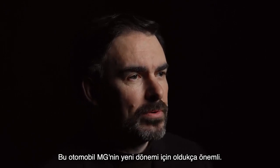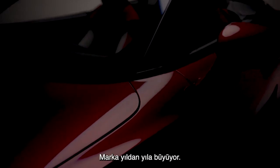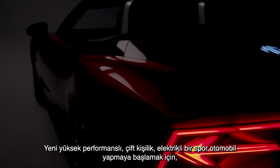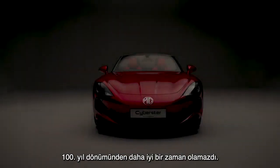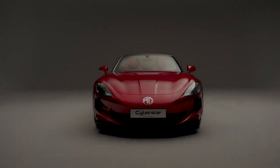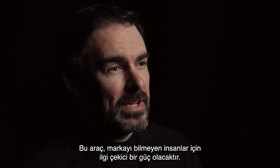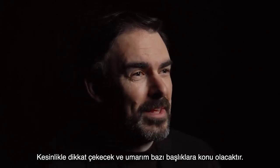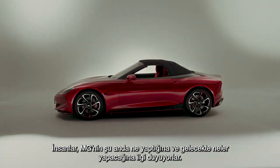This car is really important for MG's new chapter — it's a statement of intent. The brand is growing year on year and is one of the fastest-growing brands in the world at the moment. What better time than the start of our 100th year anniversary to be launching a brand new high-performance two-seater electric sports car? It has a huge journey ahead of it. This car will really help to put some gravity for people who don't know the brand and is certainly going to get attention and grab headlines, drawing people to what MG are doing and what we're going to be doing in the future.